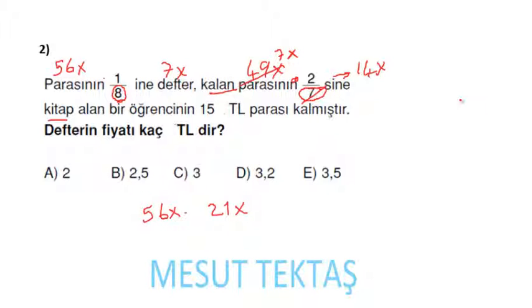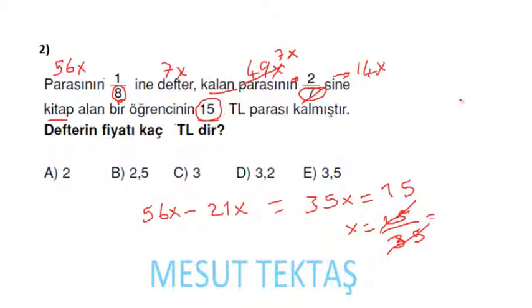Başlangıçta para 56x'ti; 21x harcadı, 56x − 21x = 35x kaldı. Geriye kalan 15 lira olduğundan 35x = 15, x = 15/35 = 3/7. Defteri 7x liraya almıştım; 7 × (3/7) = 3 lira gelecek, cevap 3 lira.